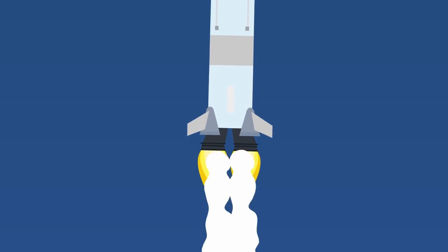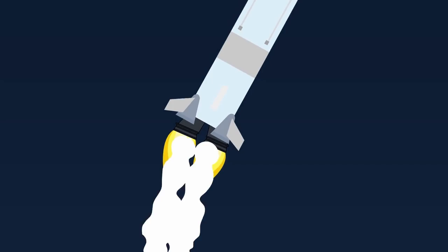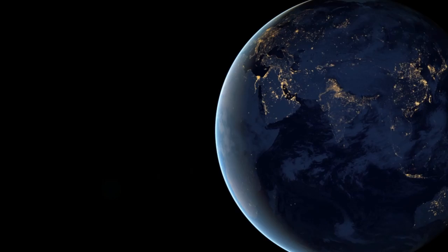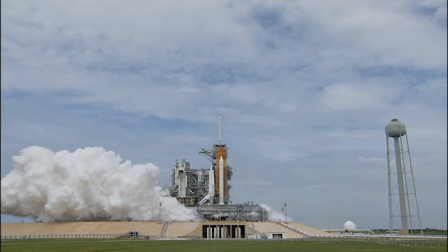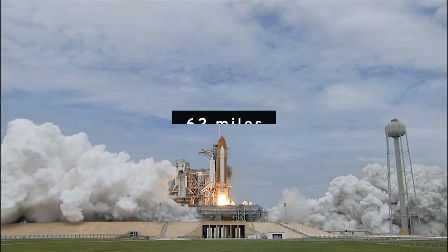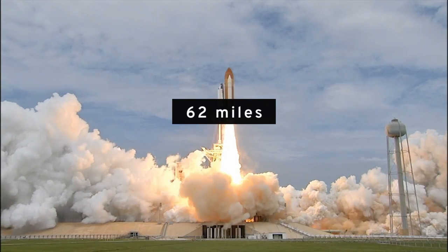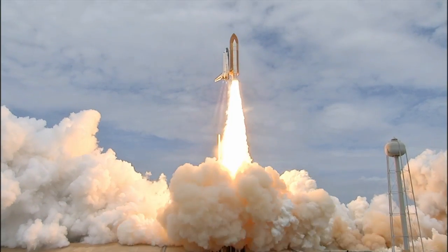Much of the confusion about a rocket's trajectory stems from the common assumption that most rockets simply want to escape Earth's gravity and reach space. First of all, space is not all that far away. If you fly to an altitude of 62 miles above Earth, you are officially considered in space. The US Air Force would call you an astronaut if you flew above 50 miles.